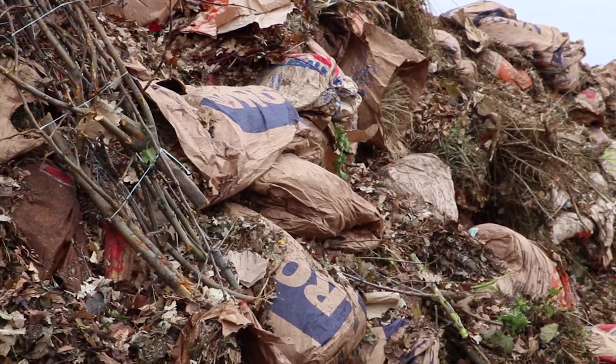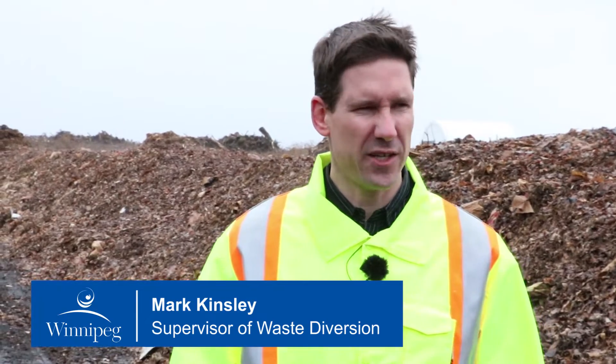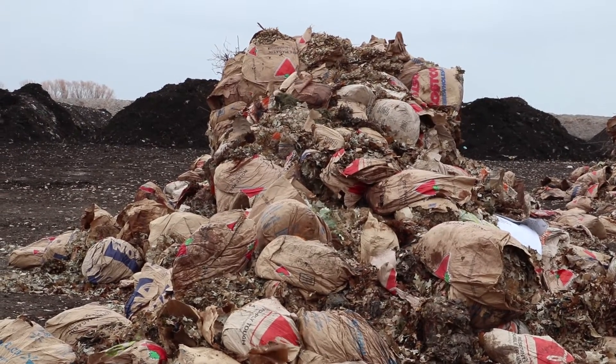We're at the Brady Road Resource Management Facility where all the yard waste ends up. We just appreciate everybody's participation in the program. It's been growing every year and we're getting the quality results that we're hoping for.